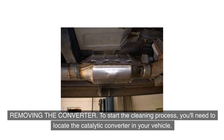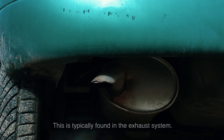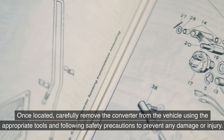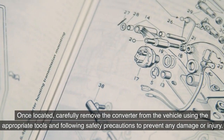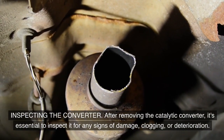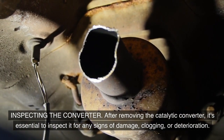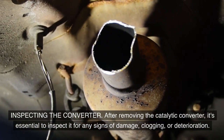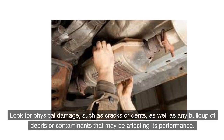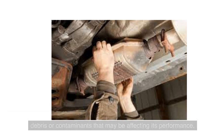To start the cleaning process, you'll need to locate the catalytic converter in your vehicle, typically found in the exhaust system. Once located, carefully remove the converter using the appropriate tools, following safety precautions to prevent any damage or injury. After removing the catalytic converter, inspect it for any signs of damage, clogging, or deterioration — look for physical damage such as cracks or dents, as well as any buildup of debris or contaminants affecting its performance.